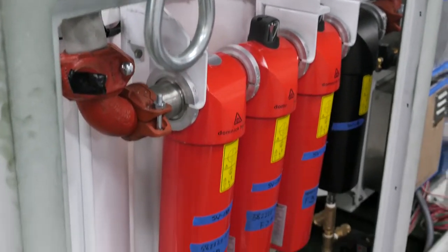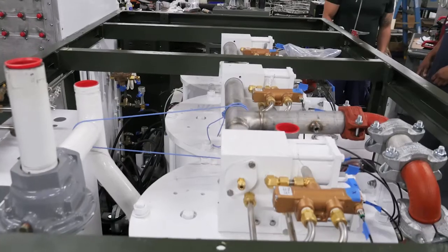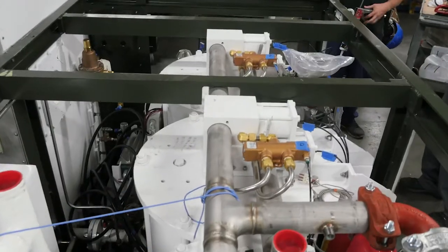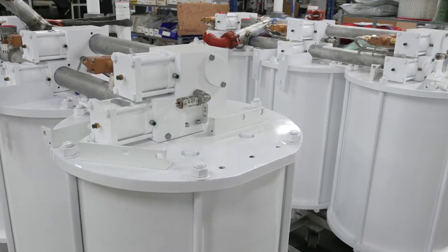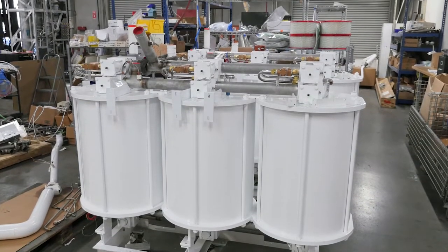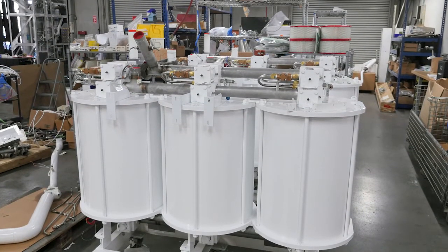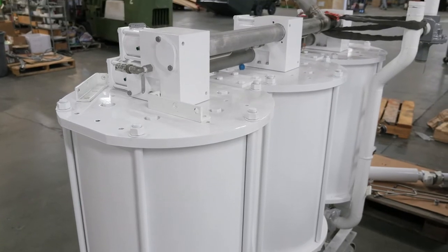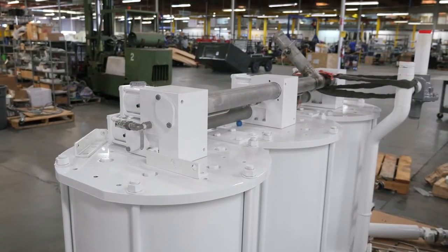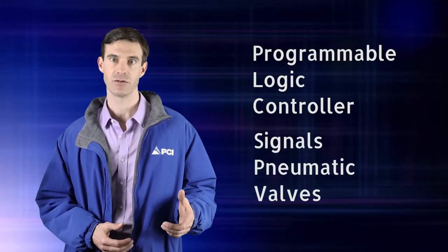The compressed air then enters the RPSA. The three beds cycle through the operational states rapidly. One bed is always online, providing clean, dry, CO2-free air to the cold box, while the other two beds are in various stages of regeneration, depressurization, or repressurization. This cycle is controlled by a programmable logic controller, which signals the pneumatic valves on the air manifolds to actuate.